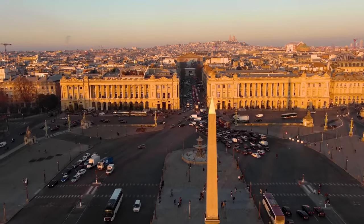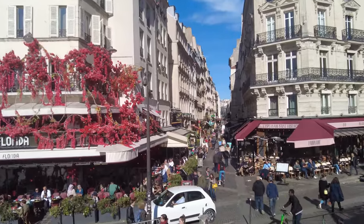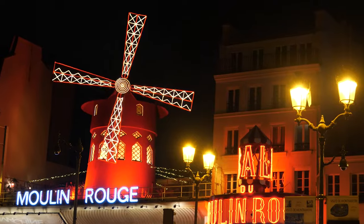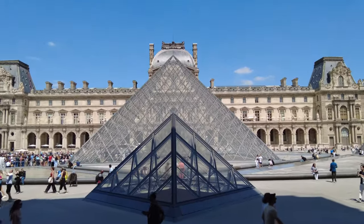You've witnessed the charm of Paris through various lenses on this channel, but this one's tailored for the first-timers — the explorers with limited time craving a snapshot of Parisian magic. So to our new friends joining us today, bienvenue on Paris Top Tips!